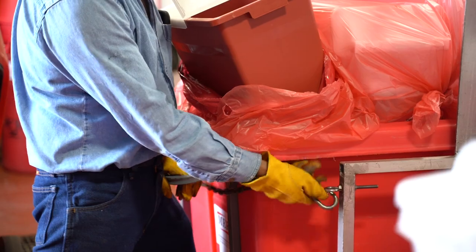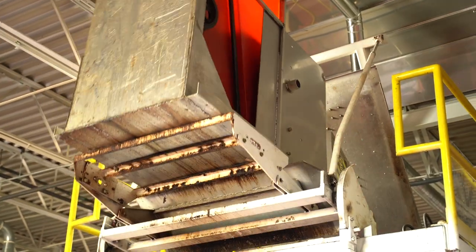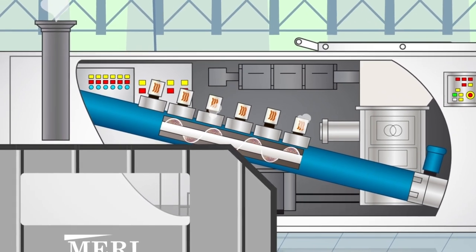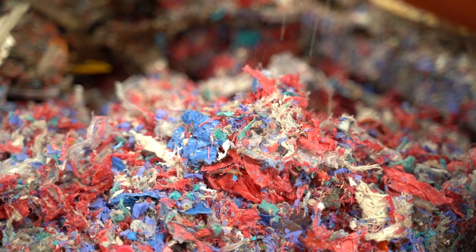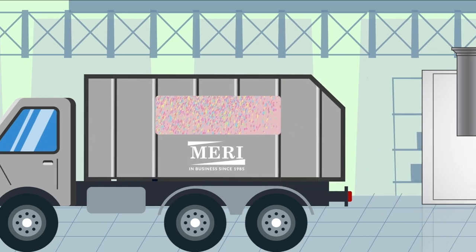The infectious waste is then sorted before heading to the microwave processor, where the material is shredded, injected with steam, and microwaved with the temperature rising to over 200 degrees Fahrenheit throughout this process, which takes place inside of a sealed system. When it comes out at the end into a compactor, it looks like confetti. Its original volume has been reduced by 80 percent.